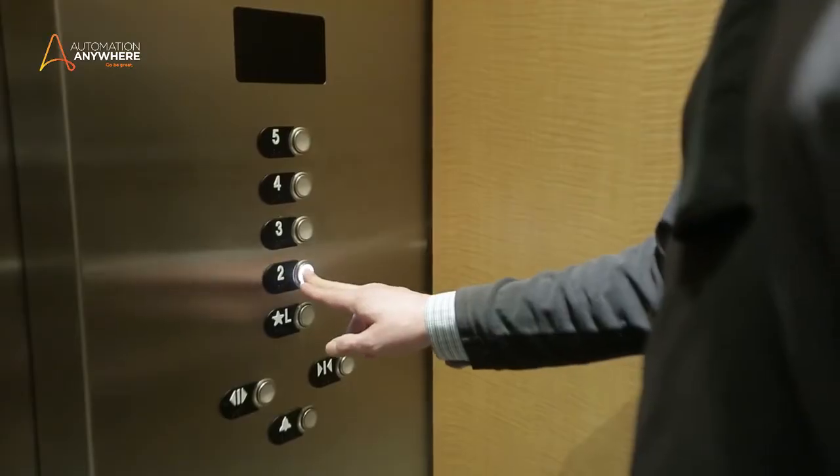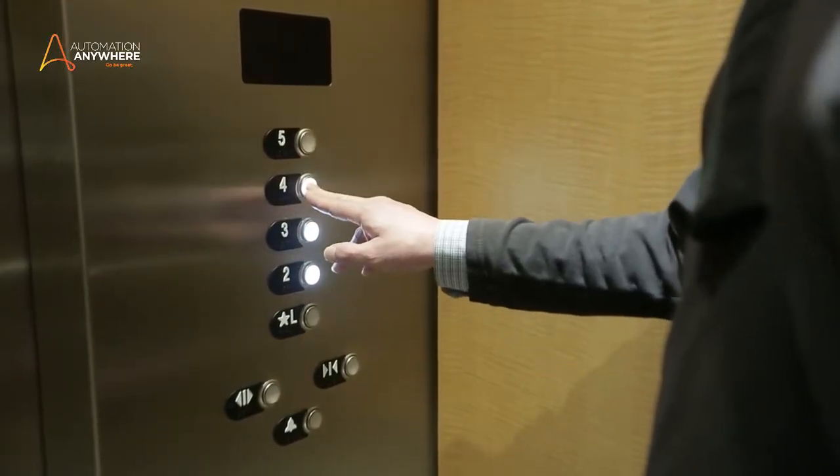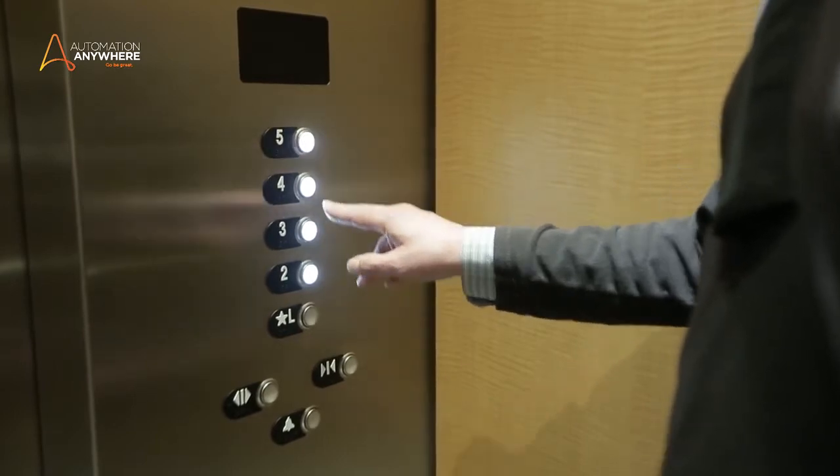An obvious question is why combine the two in the first place? Simple answer: both are necessary for a practical yet cutting-edge automation model. With just the cognitive side — no ability to understand rules, no heuristic capabilities — you'd be caught in an endless loop. If we go back to the elevator, you'd spend too much time processing and re-evaluating decisions and potentially never get to your floor.